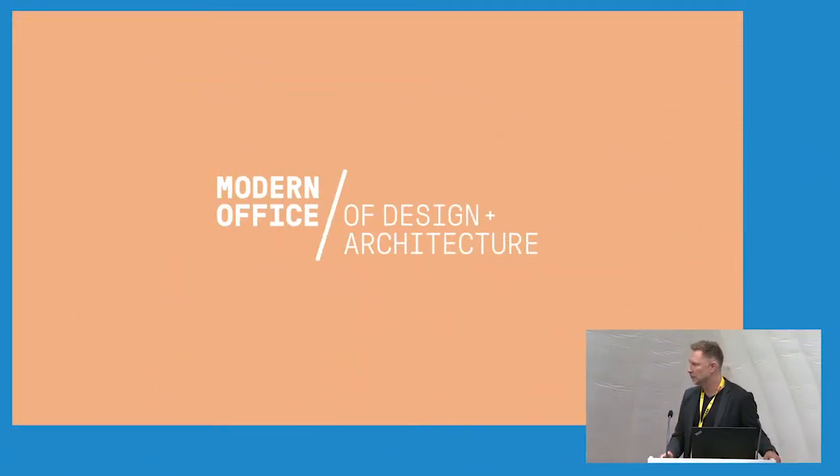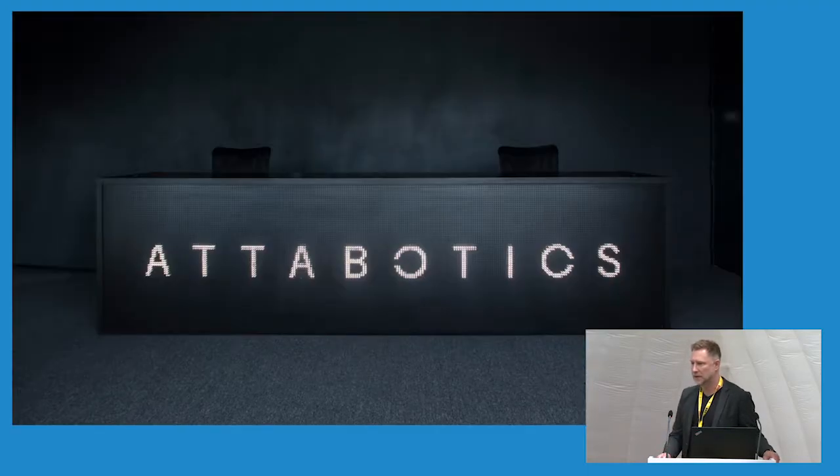My name is Ben, I'm a partner at Modern Office and I will be presenting the Adibotix manufacturing and office headquarters today. It's a slightly smaller scale than the last project we saw, and I will try to do my best to explain it.